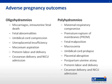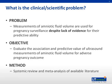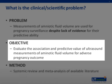There are many different effects associated with oligohydramnios and polyhydramnios. The paper addresses the assessment of amniotic fluid volume and its association and prediction for adverse pregnancy outcomes. The clinical problem is that measurements of amniotic fluid volume are used for pregnancy surveillance despite the lack of evidence for their predictive ability. Their objective is to evaluate the association and predictive value of ultrasound measurements of amniotic fluid volume for adverse pregnancy outcome.